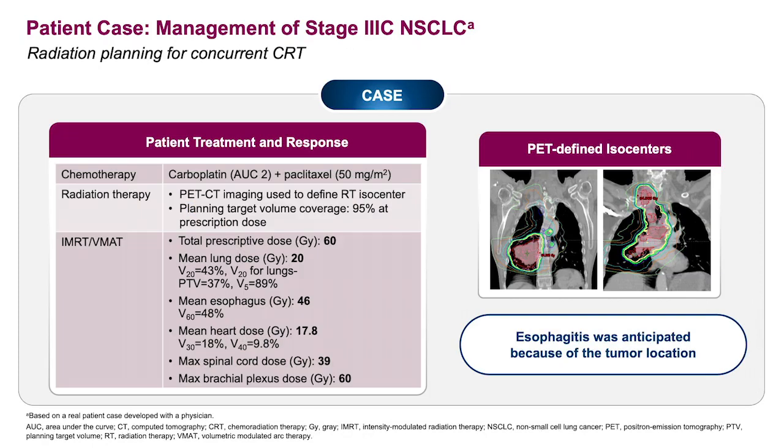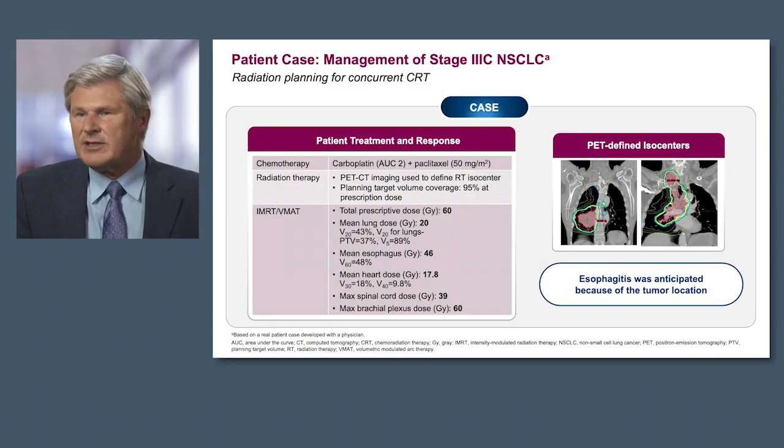The patient's treatment plan: the patient received chemotherapy concurrent with radiotherapy. Radiotherapy plays a critically important part in the management of these unresectable patients. The art of radiotherapy is to completely cover the tumor volume with the appropriate dose, but minimize the dose that goes to normal structures such as the lung, the esophagus, the heart, and the spinal cord. Because of the large size of the tumor as well as the mediastinal involvement in this case, esophagitis was anticipated as a likely toxicity given this radiotherapy plan.